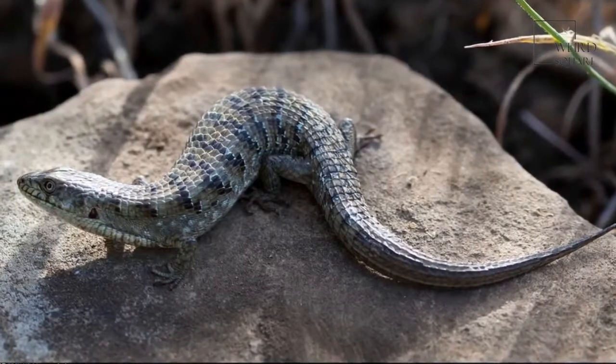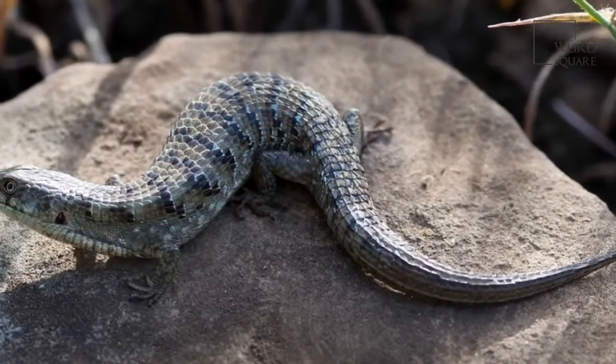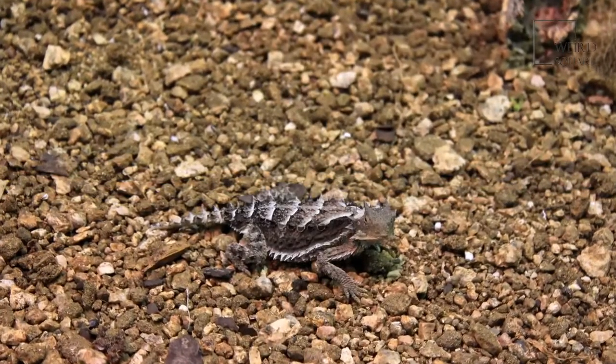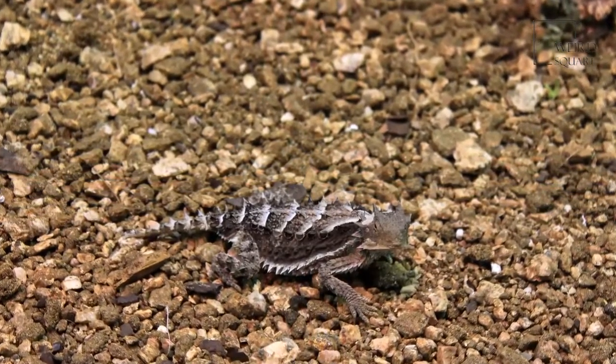Juvenile lizards are born a tannish color with subtle black dots. This coloring provides camouflage so that predators do not as easily spot them. Each has very defined scales, adding to its beauty. The scales usually are a green color with some black lines and dots in them.